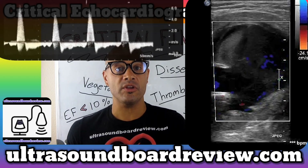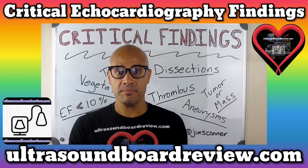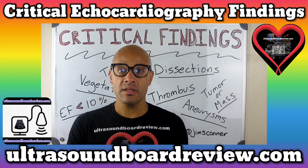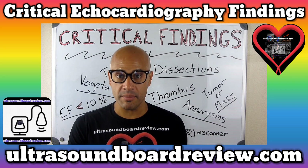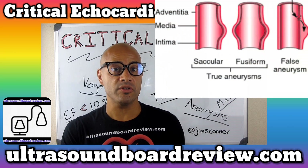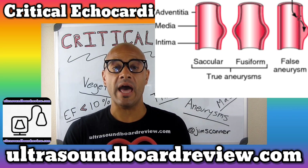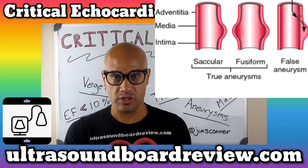A true arterial aneurysm will affect all three layers of the artery. These include the inner layer — the tunica intima, the middle layer — the tunica media, and the outer layer — the tunica adventitia. A false arterial aneurysm will only affect two layers: the middle layer, the tunica media, and the outer layer, the tunica adventitia.